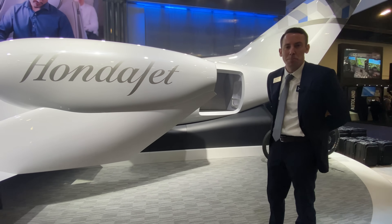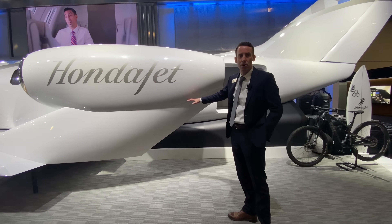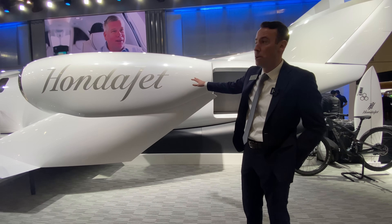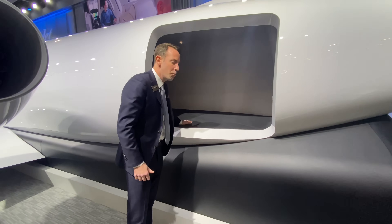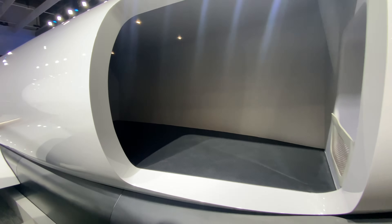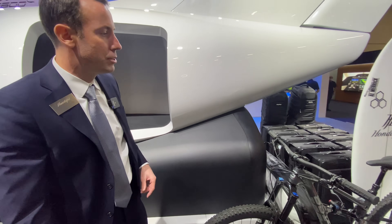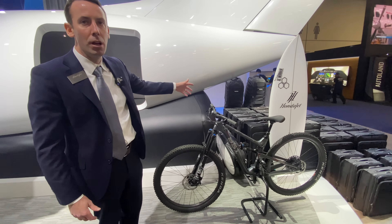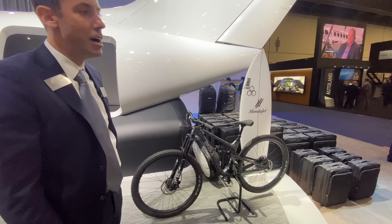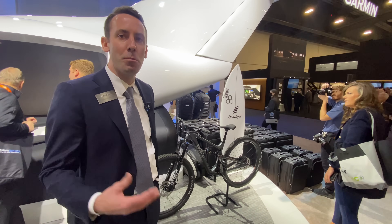The spaciousness inside also extends to the outside. By having the engines mounted on the wing, it frees up a lot more space not only in the cabin but also in the cargo compartment. This is an enormous cargo compartment — 120 cubic feet of space, double that of other aircraft in this category. As you can see, we've highlighted some of the things you can bring: bikes, surfboards, golf clubs, luggage — you name it, it'll fit. Passengers really don't have to compromise on the luggage they want to bring on these trips, and we think that's a really big benefit in terms of flexibility.